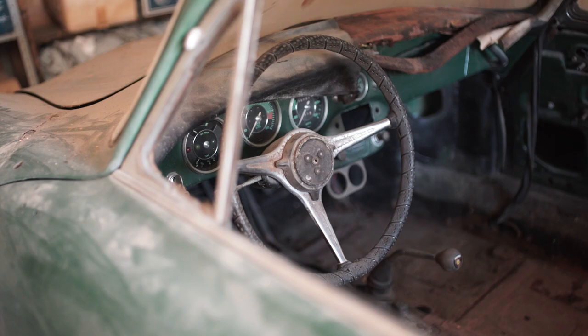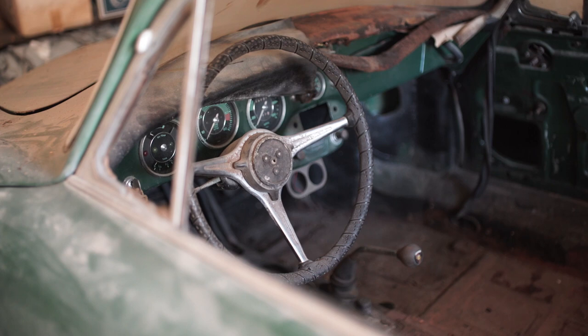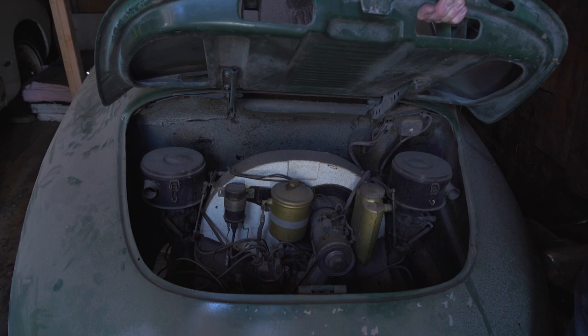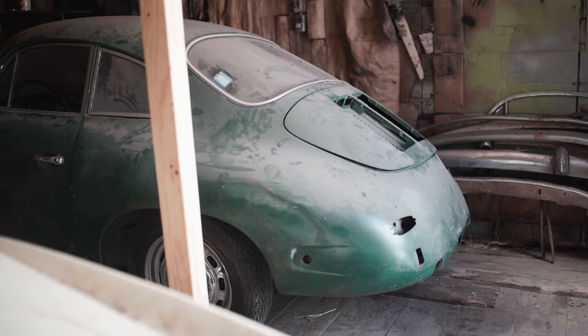So there's no motor in now? Oh yeah, it runs. So it's got the proper C motor? Yeah. Solex? Zenith. Okay.